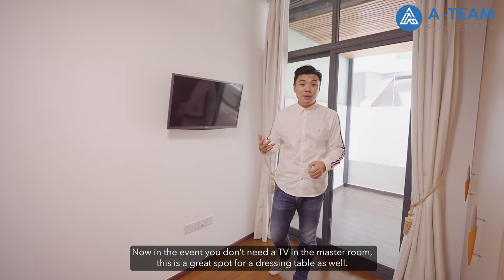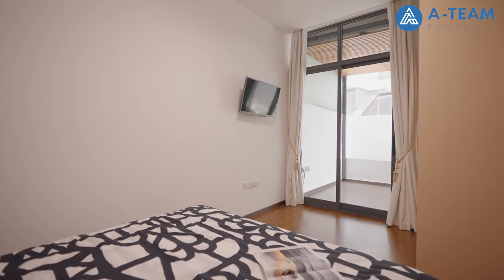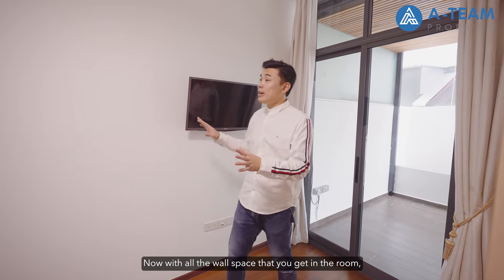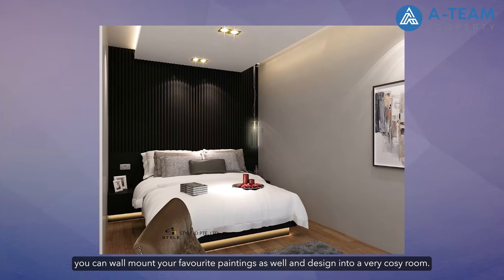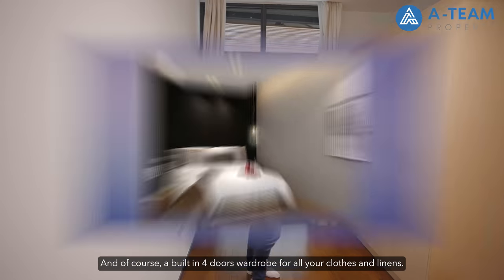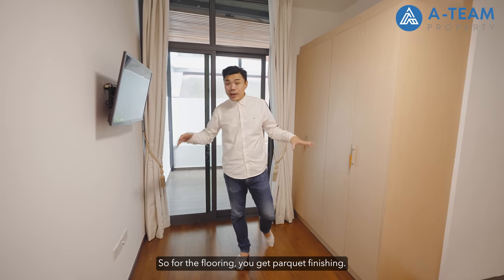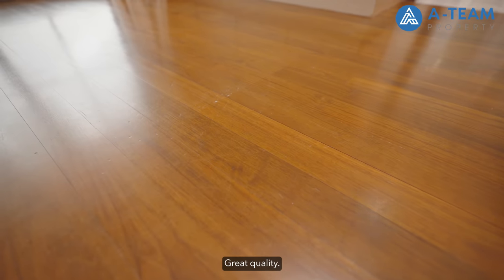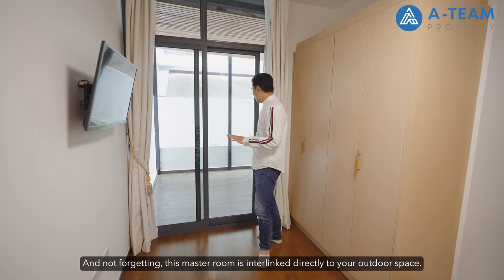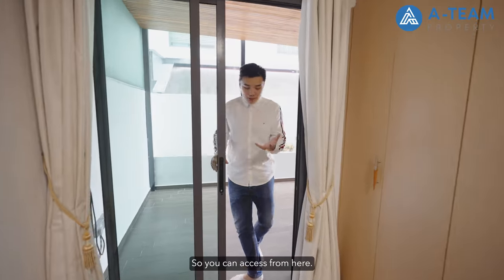The master room has space for a queen bed with two side tables. There's a wall-mounted pull-out TV — pull it out when you want to watch TV in the room, and push it back when you don't. If you don't need a TV in the master, that's a great spot for a dressing table with a vanity top. You have plenty of wall space to hang favourite paintings and design a cosy room. There's a built-in four-door wardrobe for all your clothes and linen. Flooring is parquet with great quality. Don't forget — this master room is interlinked directly to your outdoor space.